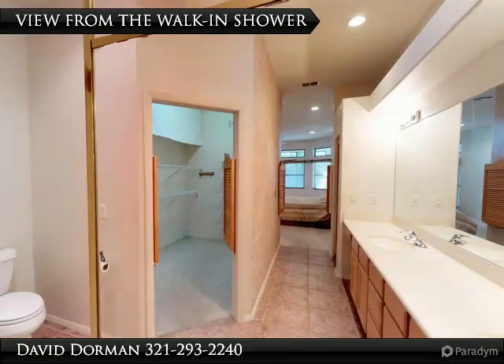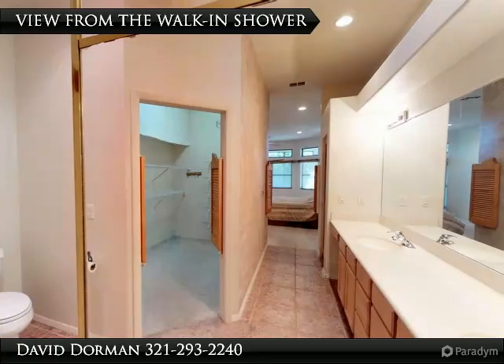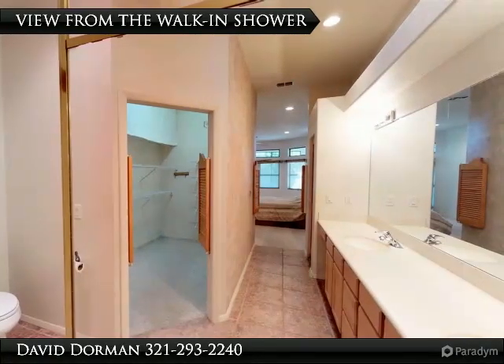The master suite is roomy, featuring massive walls perfect for large furniture. The master bath offers double sinks, a large walk-in closet, plus a walk-in shower with a bench seat.